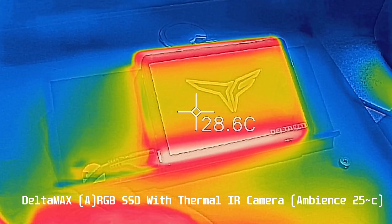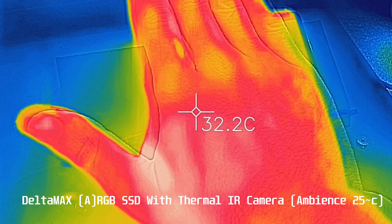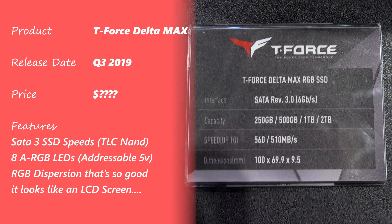For the SSD, it was the T-Force Delta Max. These are going to come in at 250 gigabytes to two terabyte form factors. They are SATA 3 drives and they do have a cut down amount of LEDs — eight versus 20 on the previous versions.